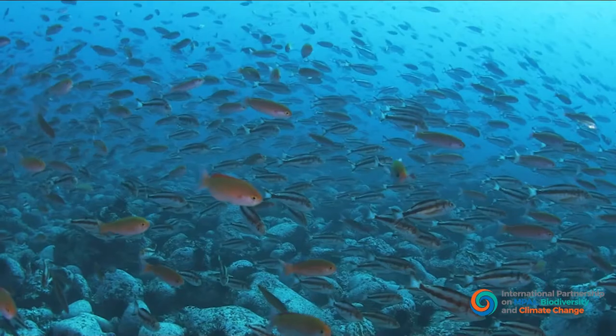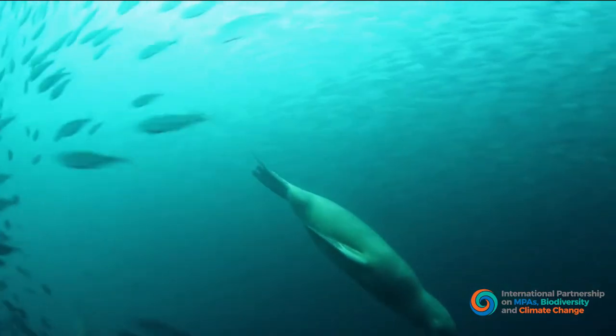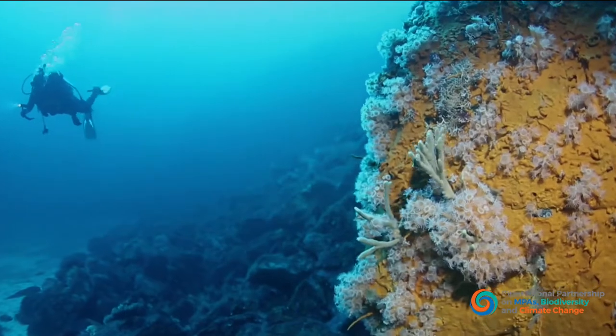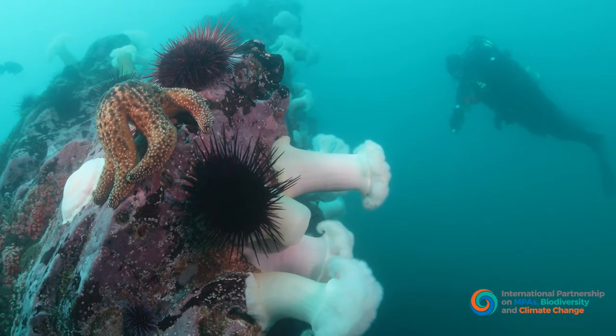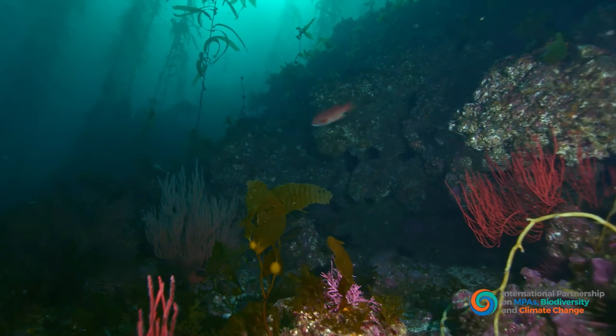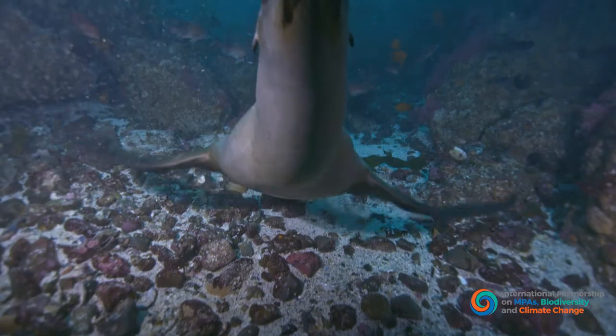We all know about the need to fight the climate crisis. But many don't know just how important the ocean is in the solution. The International Union for the Conservation of Nature, or IUCN, has clearly stated that a healthy ocean can play a key role in reducing atmospheric carbon.